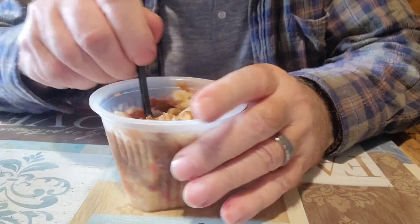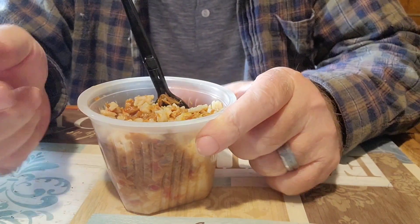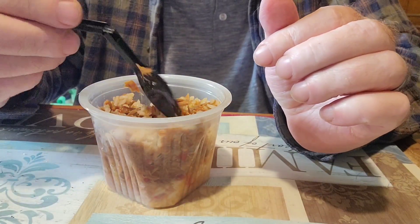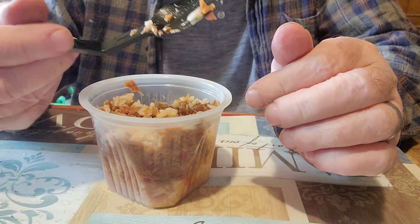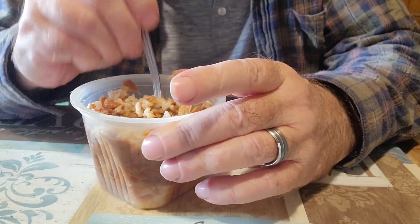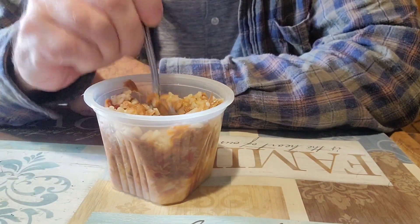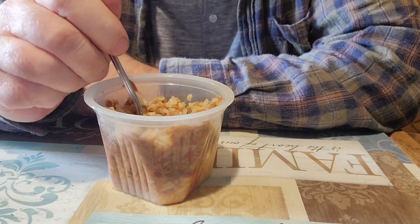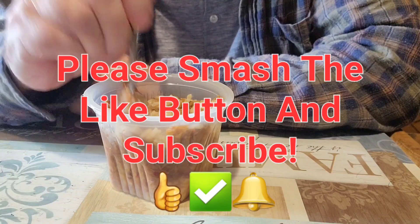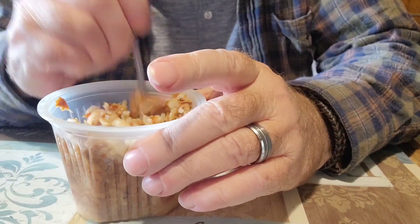Yeah, microwaving it was definitely the right call. You know how these ready-to-eat rices are — they're kind of hard, you have to break them up before microwaving. The kitty licked around it a little but she didn't eat it — probably the teriyaki flavor put her off.